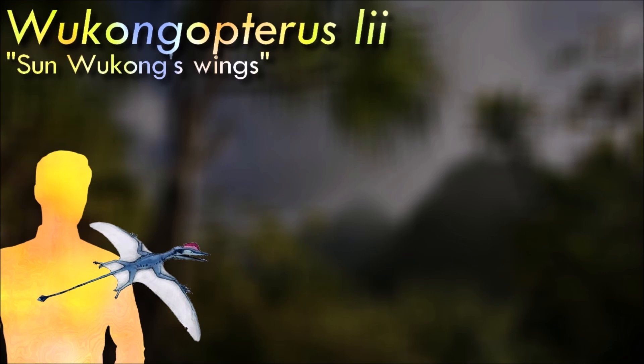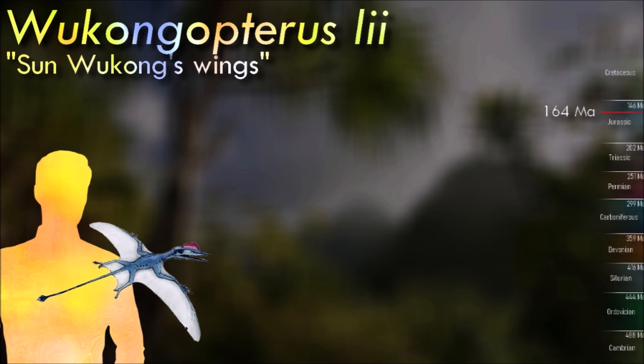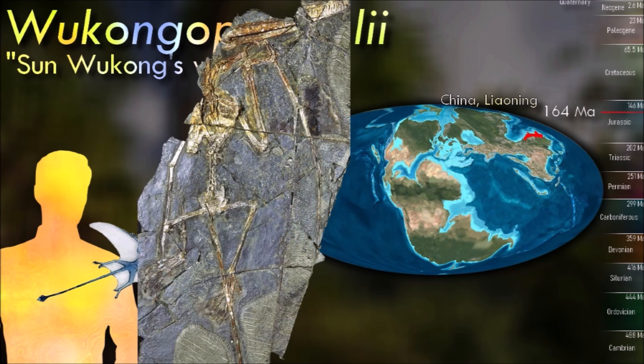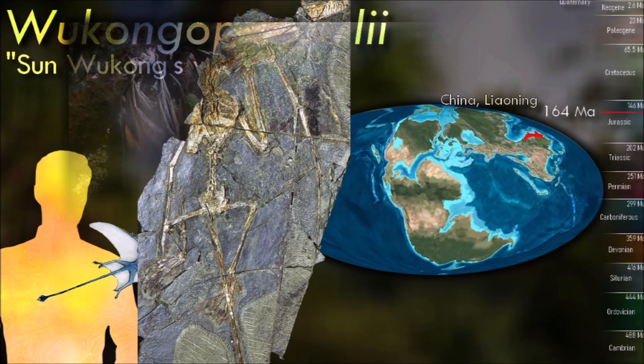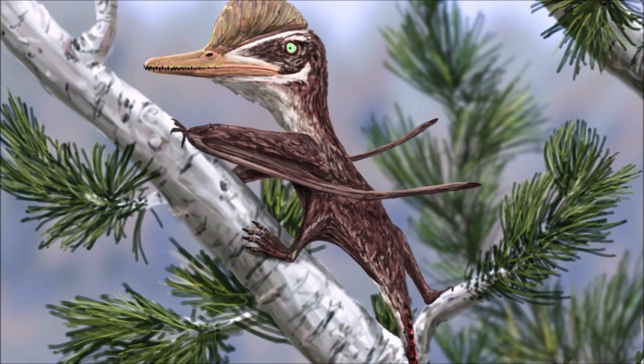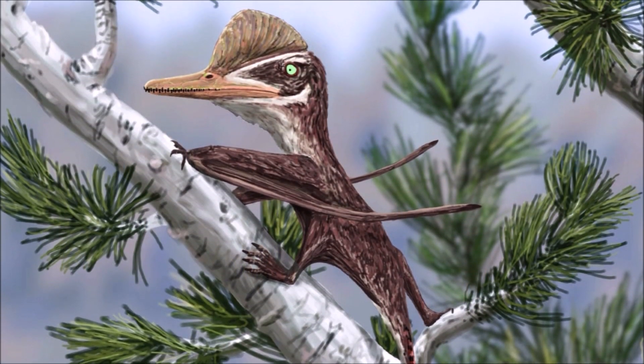Wukongopterus is notable for its adaptations that suggest an arboreal lifestyle. It had elongated arms and fingers with curved claws, indicating it may have been well suited for climbing trees and potentially capturing prey in arboreal environments. It is believed to have been a piscivorous pterosaur, with long and slender teeth suggesting it may have specialized in capturing and consuming fish from freshwater environments.